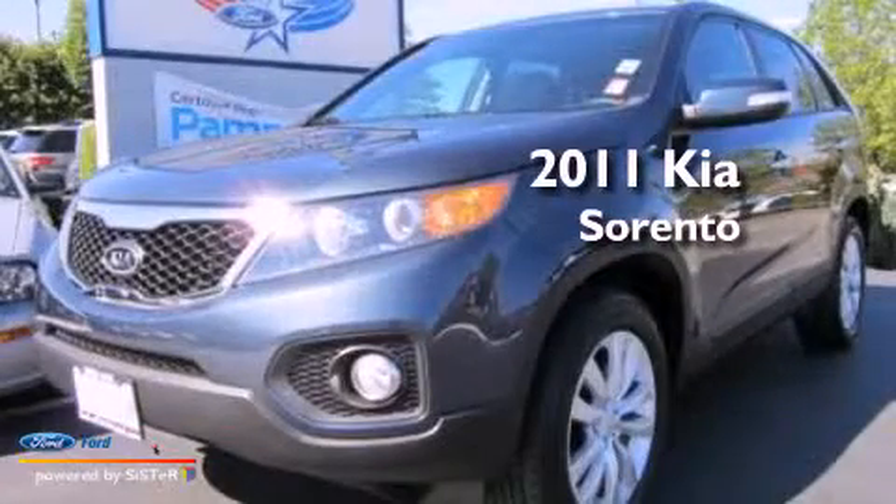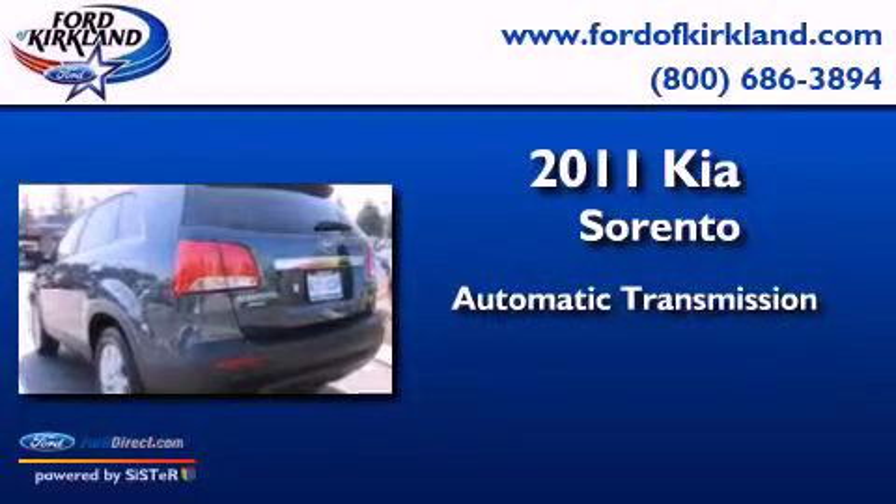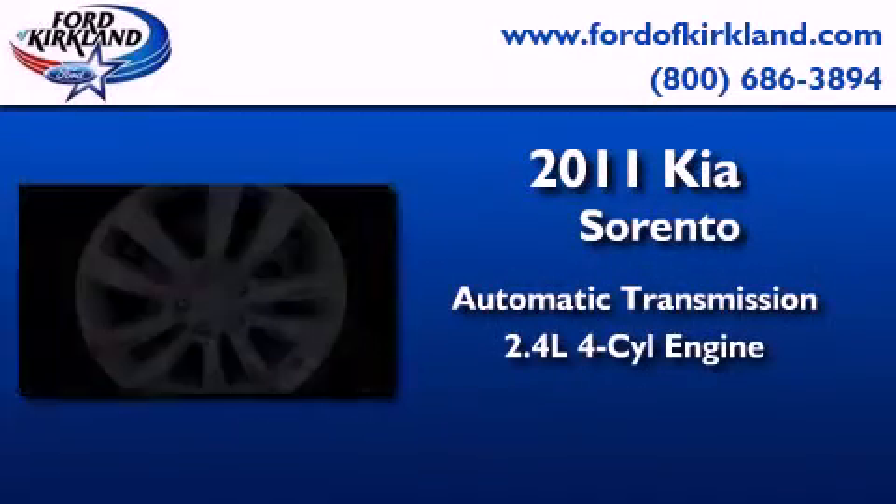This is a 2011 Kia Sorento. This crossover has an automatic transmission and an in-line four-cylinder engine.